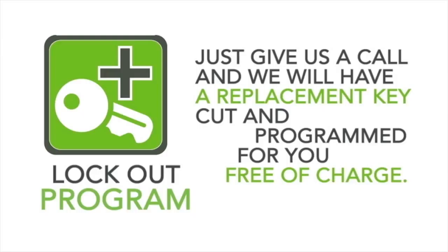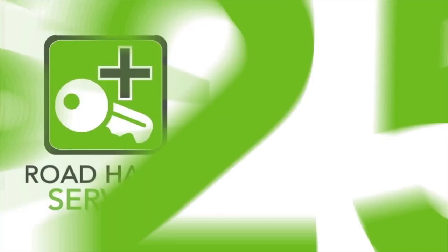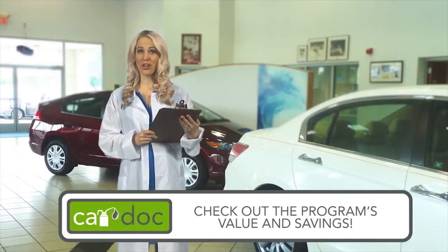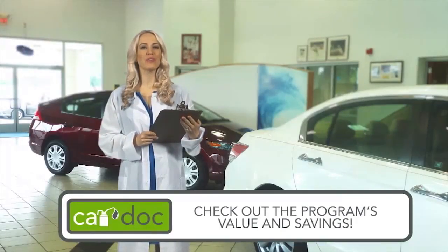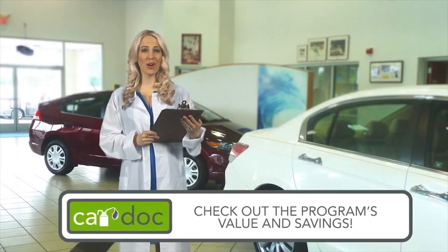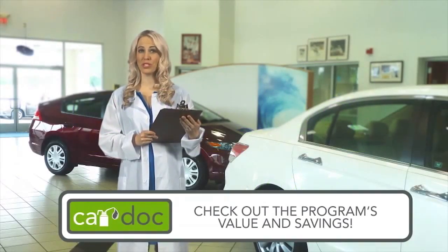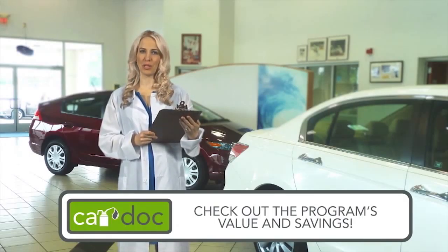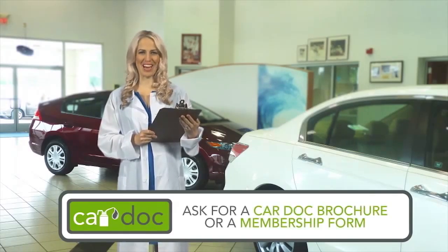It's hard to put a cost on peace of mind. But with the convenience and safety services provided as part of the CarDoc program — a $550 value — you can breathe a little easier for as little as $25 a month. The cost of the CarDoc program can be financed with the purchase of your vehicle for as little as $25 per month, making it an exceptional method to balance your budget. This program is just what the doctor ordered.